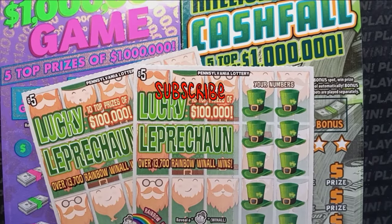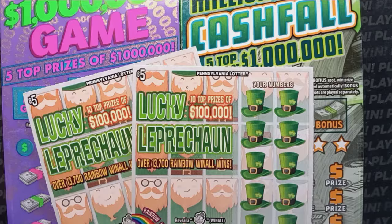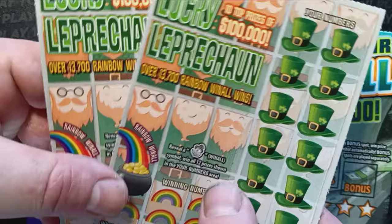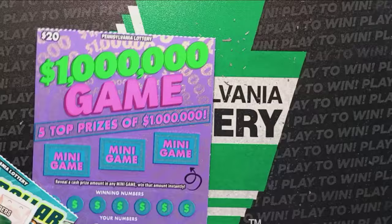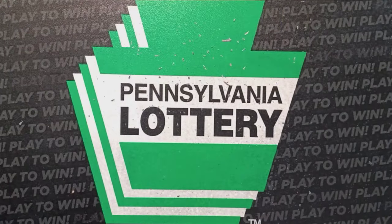Hello YouTube! We're back again with some more Pennsylvania lottery tickets. We've got Mom Lincoln here today. She's going to see if she can bring the luck on the Lucky Leprechauns. We have two of these fives, tickets 32 and 33. We have one of these Cash Falls, ticket 12. And we have the Million Dollar Game. Somebody left the last one hanging in the machine, so chances are it's not going to be a win, but you never know until you scratch them off.